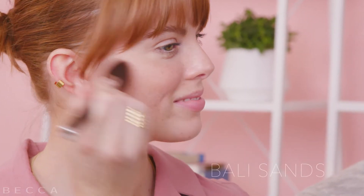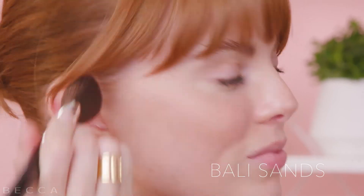Now Caroline's going to apply Bali Sands to the cheek area. She can even bring it around to the jawline and down the neck to even everything out. It has a little bit of light and luminosity.